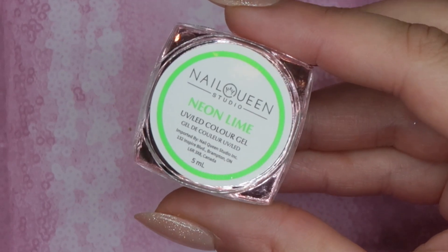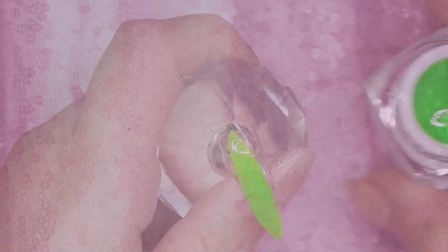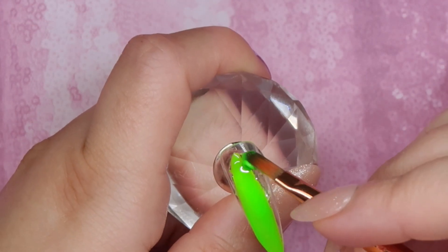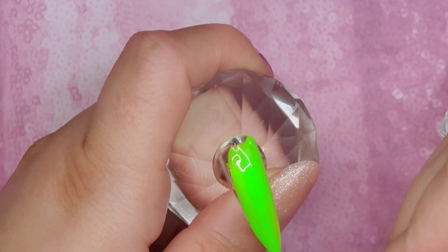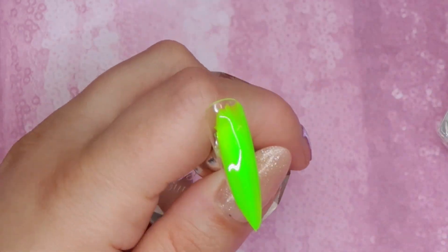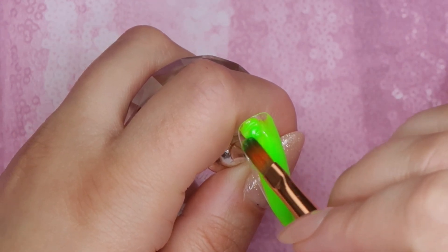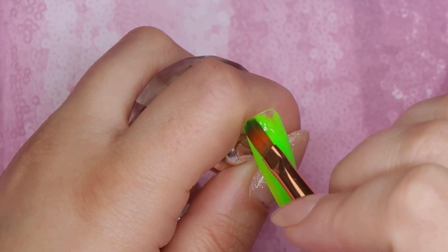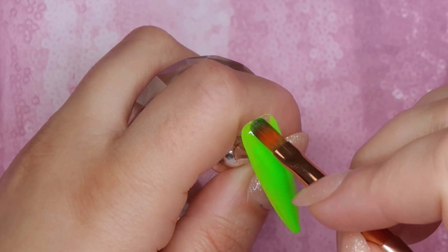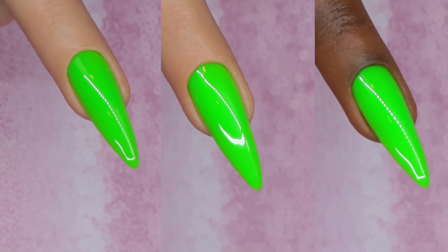Another color that was requested was greens, and we have three in this collection. First up is Neon Lime — this is an amazing formula, just like what I'm used to seeing from Nail Queen Studio. It applies like a dream, super self-leveling. It kind of depends on the amount of pigment with how neons apply, so I like to talk you through what I'm noticing as I swatch. This one was beautiful one-coat coverage and a fantastic neon green color.